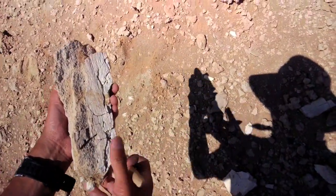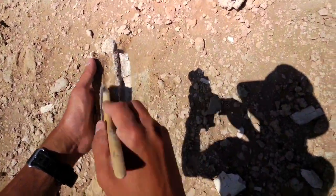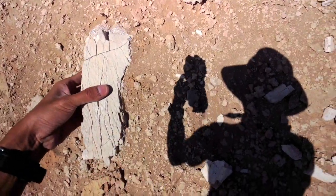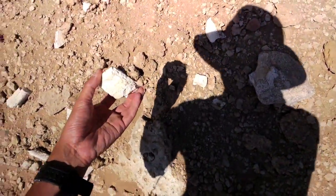One thing you can be sure of is that it came from a pretty large animal. It could be from a tyrannosaur or Eleoramus, which was discovered by the AMNH team a few years ago.